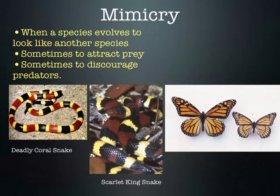The poisonous monarch butterfly is mimicked by the viceroy butterfly. The monarch is poisonous to predators, the viceroy is not, but still predators avoid both of them.